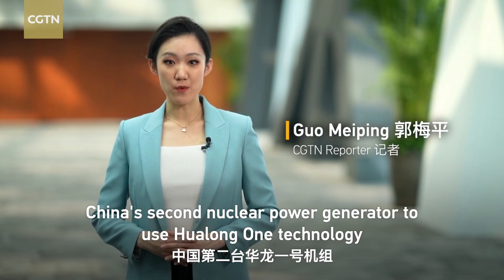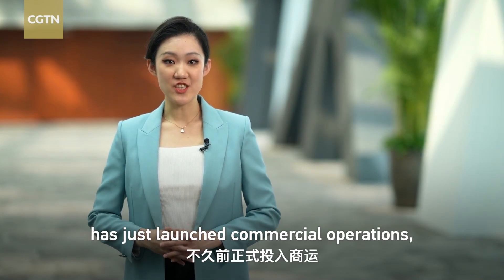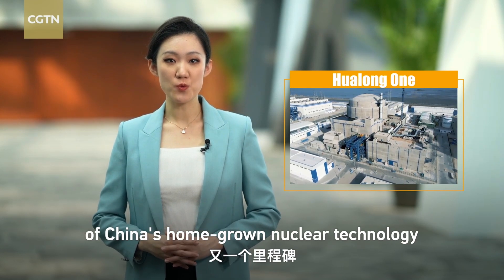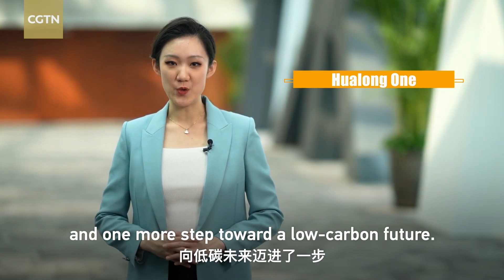China's second nuclear power generator to use Hualong-1 technology has just launched commercial operations, making another milestone in the commercialization of China's home-grown nuclear technology and one more step toward a low-carbon future.